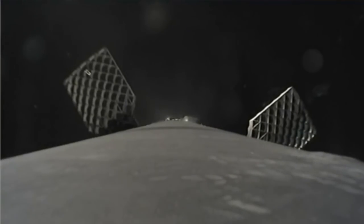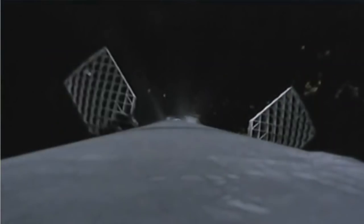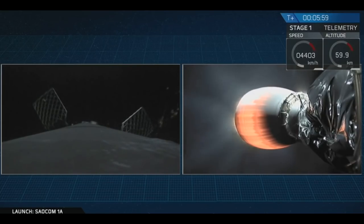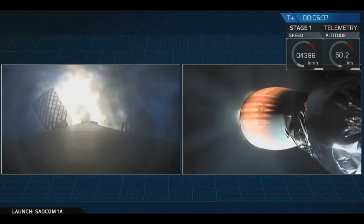You can see periodic bursts from those cold gas thrusters on the side of the first stage. For those of you just joining us, we are currently following the first stage as it heads back towards LZ-4 at Vandenberg Air Force Base on the left-hand side of your screen, and on the right is the second stage of the rocket as it continues to ascend towards low Earth orbit. And there it is — that's the start of the entry burn of that Falcon 9 first stage.